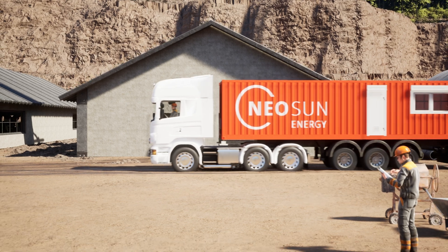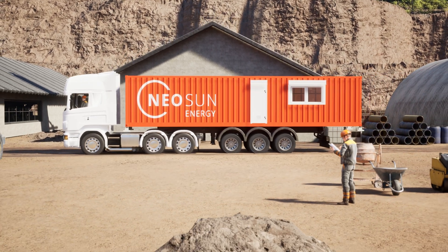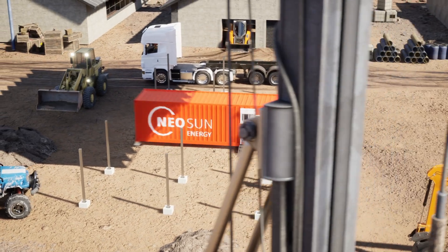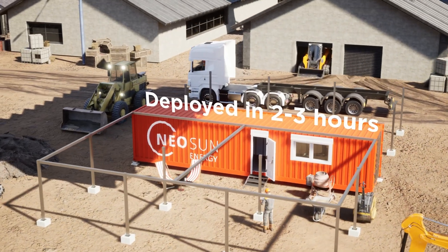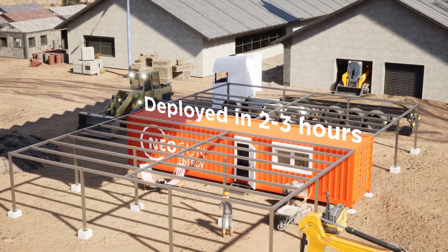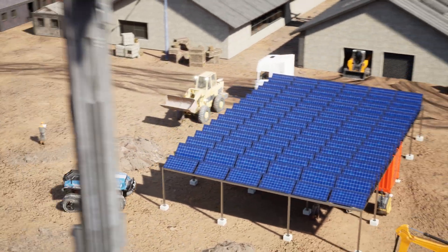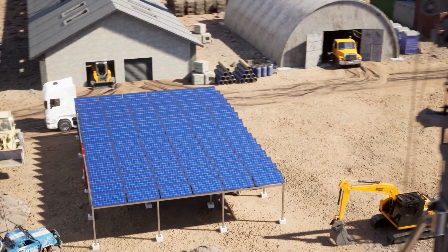The NeoSun PowerHub solution helps and supports businesses in off-grid areas by providing energy independence. This solar-powered system can be deployed for full operation in less than two to three hours. It fits easily in a single 20-foot shipping container. Once set up, it operates independently, allowing businesses to focus on their mission.